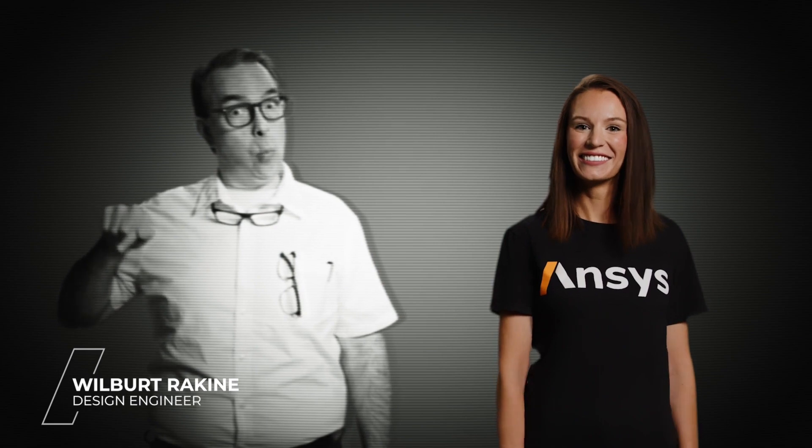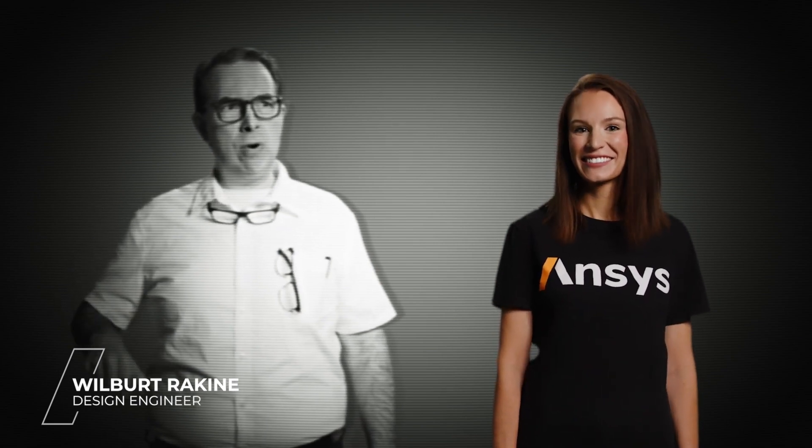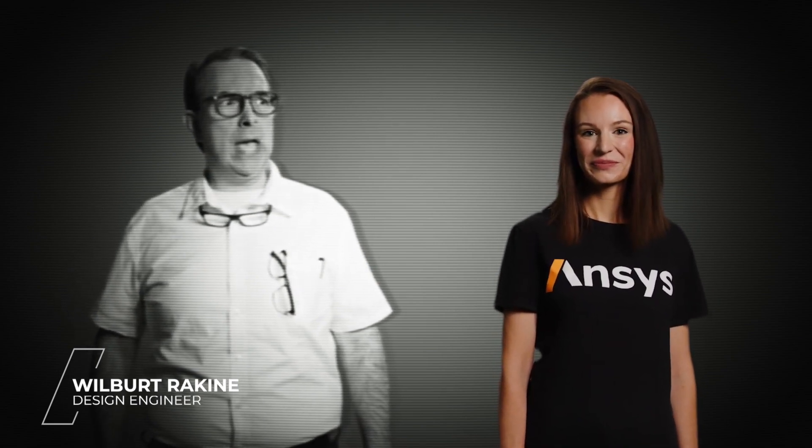I hear you. Time constraints are no joke, but with ANSYS Discovery, you'll blaze through simulations. My name is Wilbert — and who are you, and why are you here?